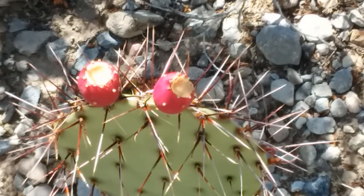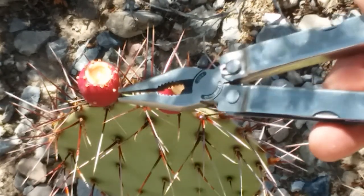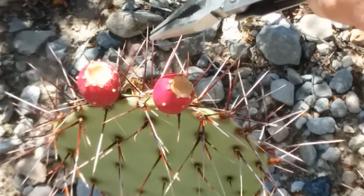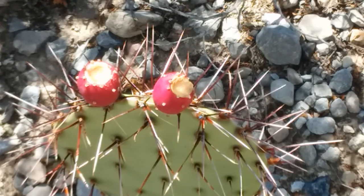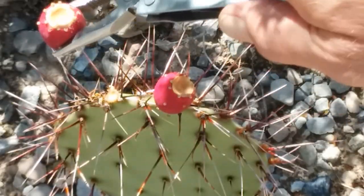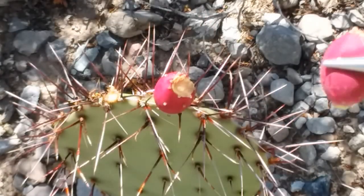I should probably show you how to harvest as well. Multi-tools are a handy thing to have, and here's one of the reasons why. These fruits are spiny, and there are thousands of tiny little thorns on the fruits themselves known as glochids. They'll get into your skin, and you definitely don't want those in your skin or in your mouth and lips. The easy way to harvest these is just reach out, grab them with your multi-tool, and break them right off. There — you can see those couple of drops of water laying in the top.